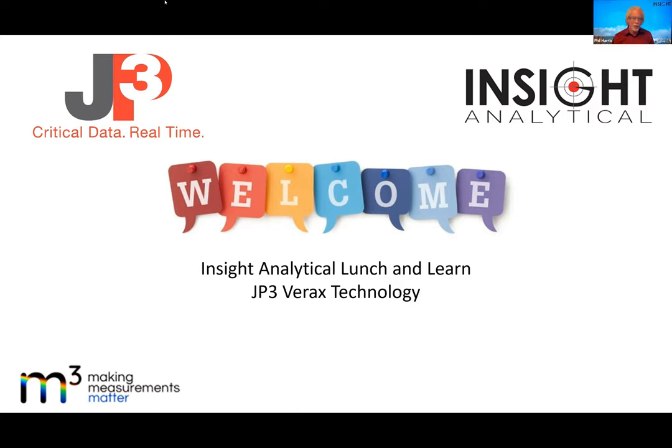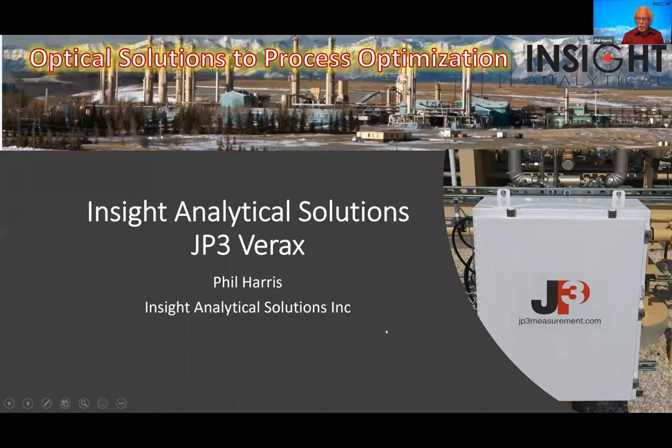We've been promoting JP3's Verox technology because it provides a unique way to do measurements that we've been doing traditionally with other types of analyzers, in a methodology that's easier to install, lower maintenance, and has a number of advantages. So let me get a slide up here.